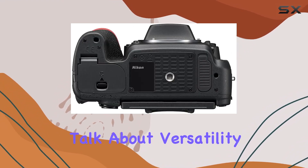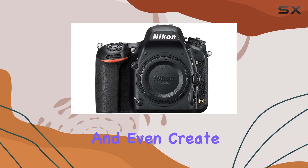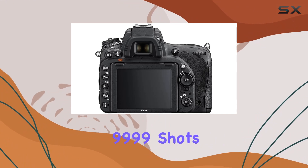And let's talk about versatility — shoot stills in multiple formats, capture cinematic videos in HD 1080p, and even create smooth time-lapse sequences right in-camera, with the ability to go up to 9999 shots.